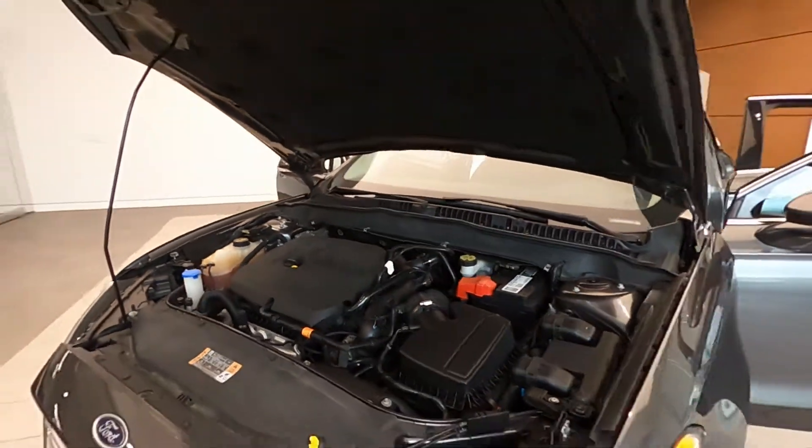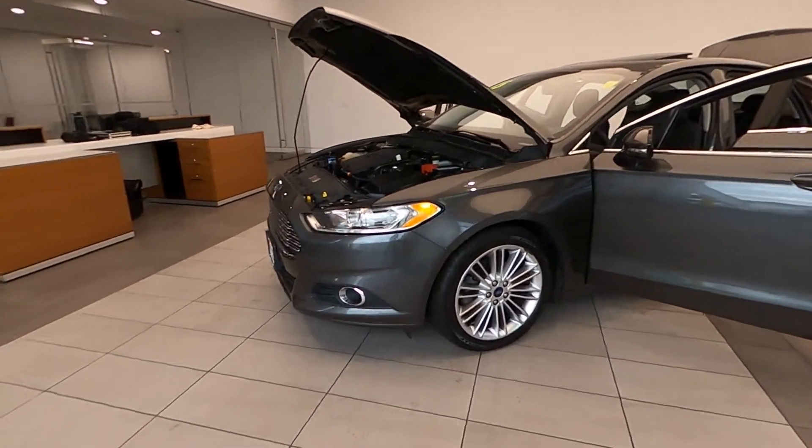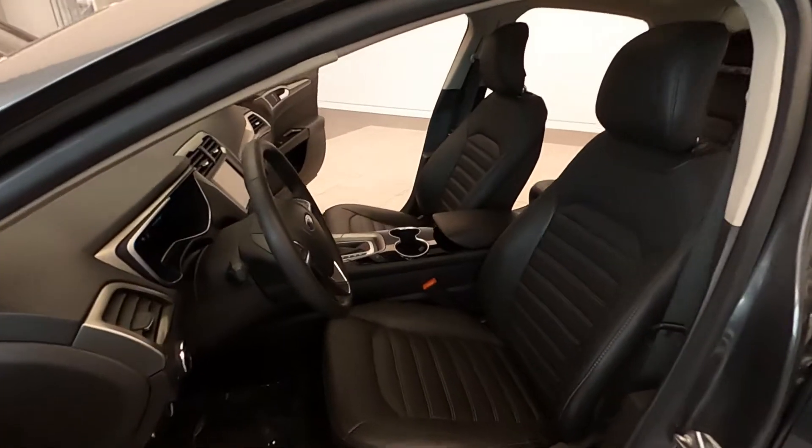It is powered by a 2.5-liter IVCT inline 4-cylinder engine with a 6-speed automatic transmission and front-wheel drive.